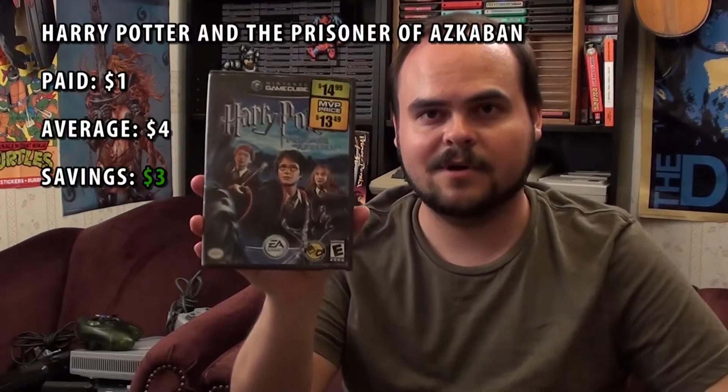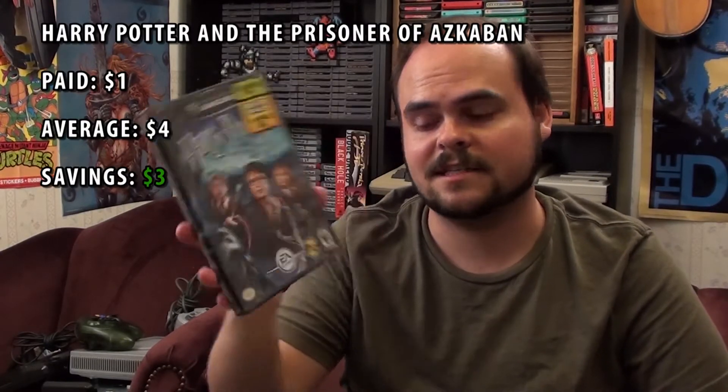All of these games I got for a buck apiece. Here they come: Harry Potter and the Prisoner of Azkaban, Tak 2: The Staff of Dreams — that's a great series — and Spyro: Enter the Dragonfly.